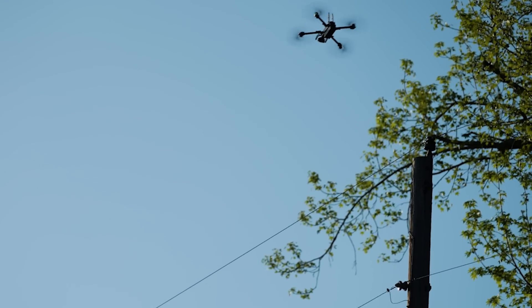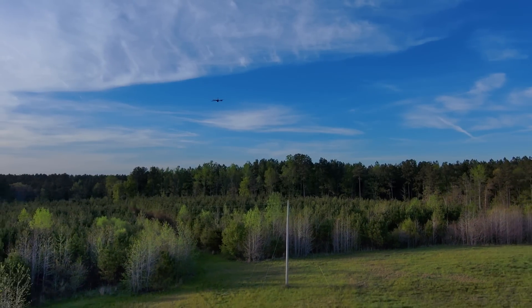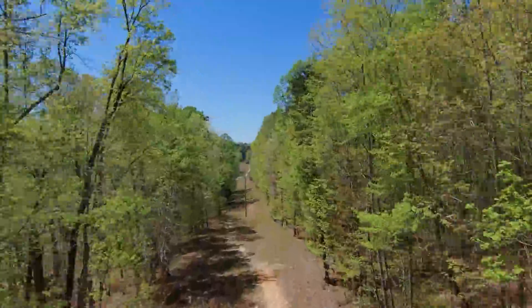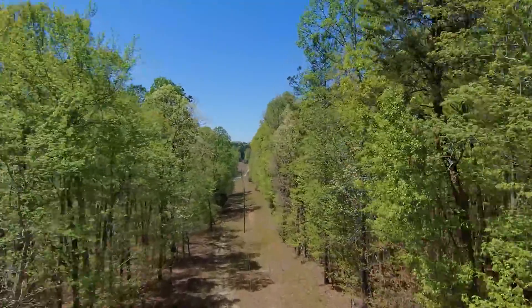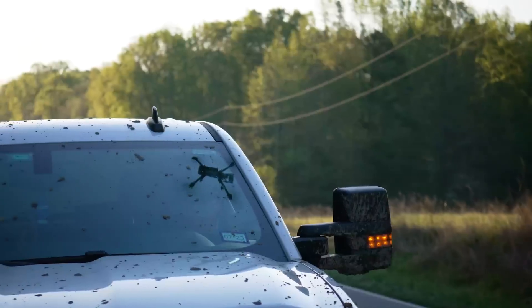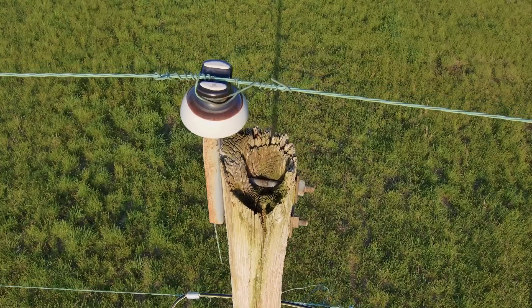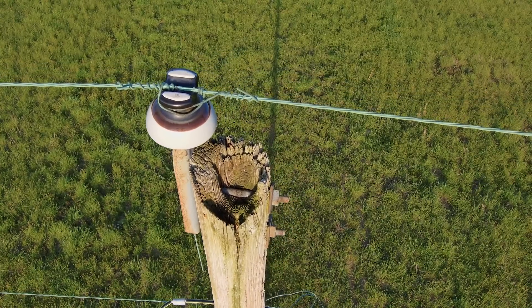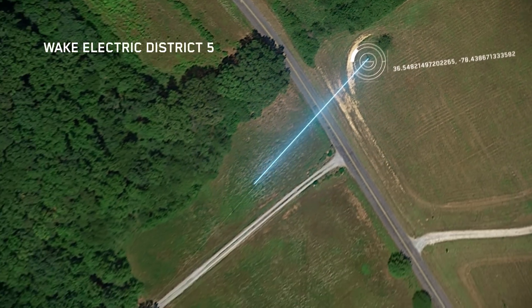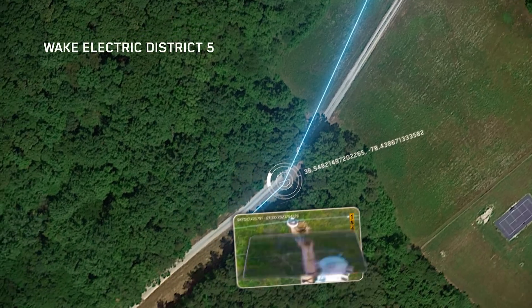You can see how fast we're going — 20 to 30 seconds per pole. It's difficult to see on the controller, so having that secondary checkpoint of Skydio to maintain that level of safety while flying is imperative. On top of that, you're getting good detailed imagery of each pole top, so your distributed assets are now being documented. All those images are geotagged lat-long, so they're assigned to that particular asset. You're starting to build a library of your distributed assets.